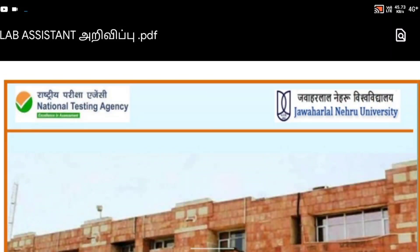Hi friends, here is a super nice update. Let's talk about the lab as 10. We are going to talk about the National Testing Agency, Jawaharlal Nehru University.